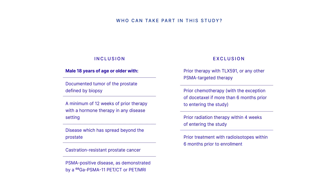Exclusion criteria include: prior PSMA-targeted radiopharmaceutical therapy, prior chemotherapy with the exception of docetaxel if more than six months prior to entering the study, prior radiation therapy within four weeks of entering the study, and prior treatment with radioisotopes.